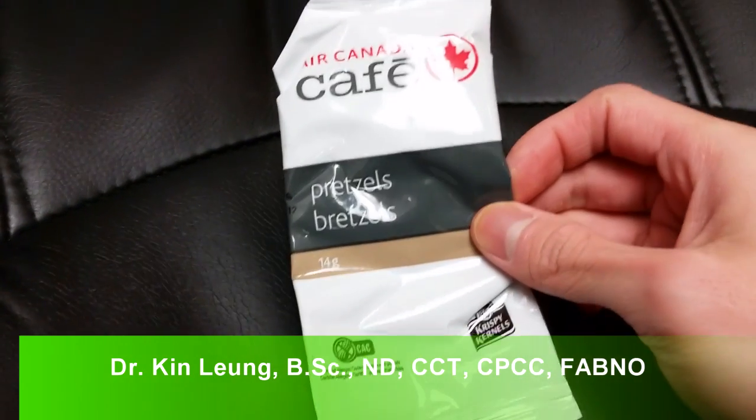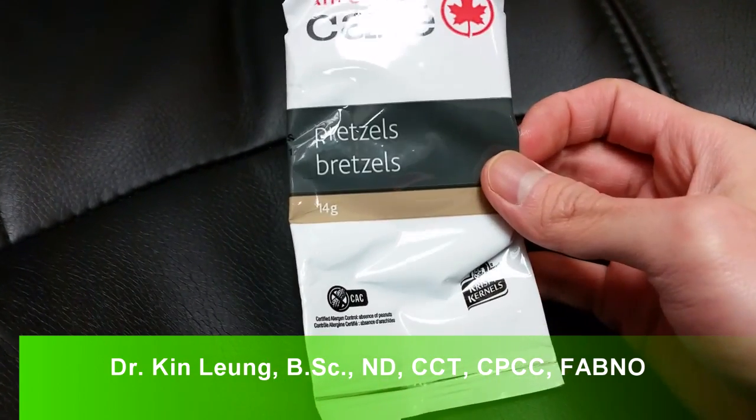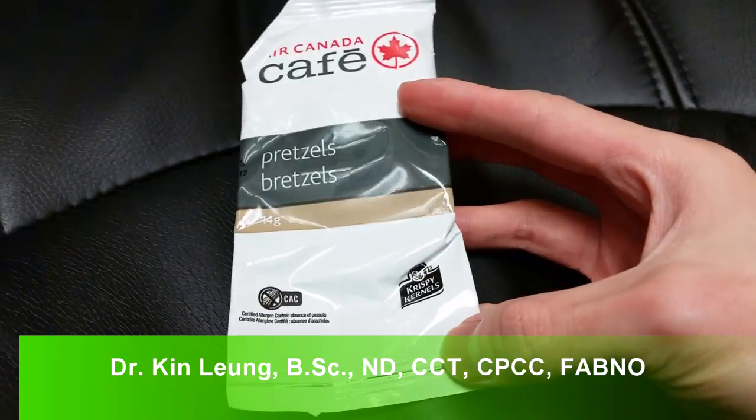All right guys, so today I'm doing a review on these Air Canada pretzels. I got this on the airplane, obviously, and I just got back from my conference.